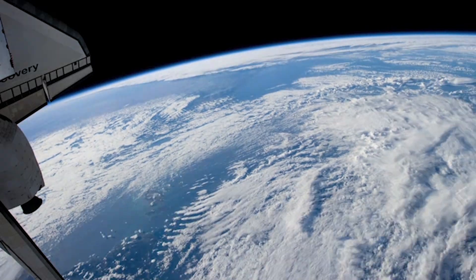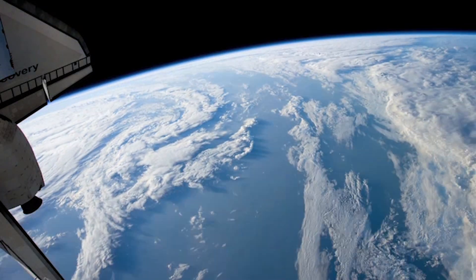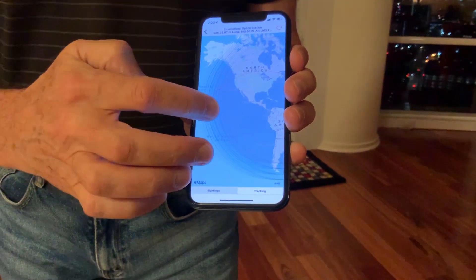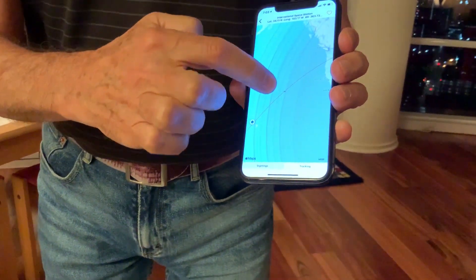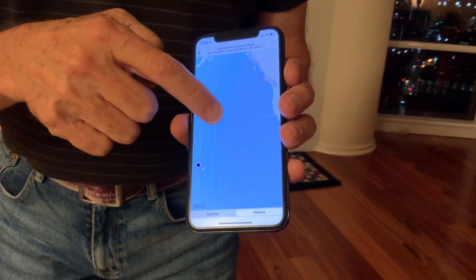I now want to show you how to find when the Space Station is coming over your sky. It orbits the Earth very rapidly, a number of times per day, and you can actually track when it's going to be visible over your sky. That's what you're seeing my mentor point at — he's pointing at the Space Station coming towards our way, so let's do this.